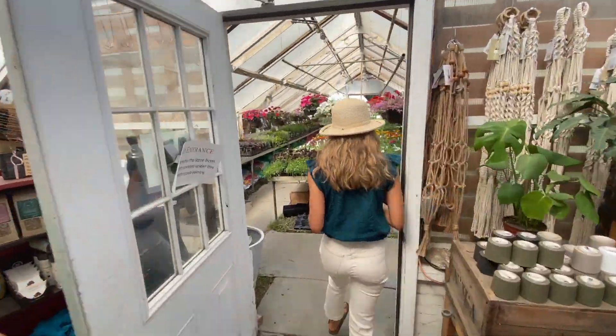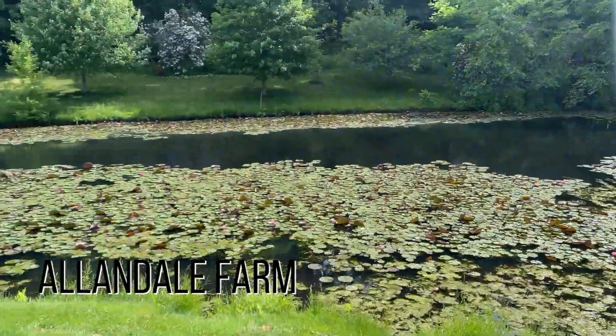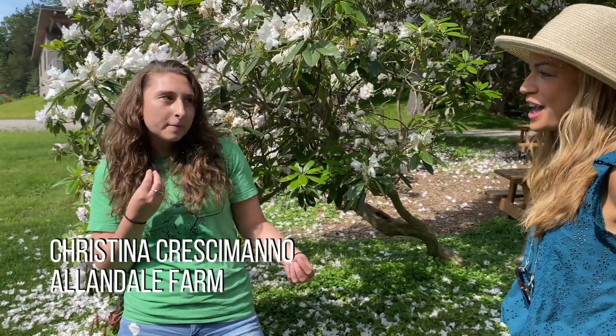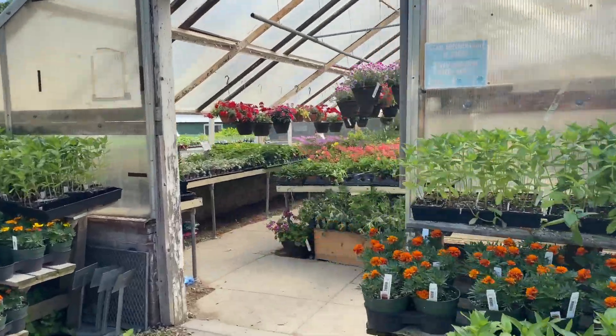Behind door number one, everything you need for a garden of your own. Through door number two — if I got this, would it grow in my apartment? The farm is gorgeous and so close to the city — we are 20 minutes away from Boston, nestled right in there. It's been here consistently for generations, and right now they have 20 acres in cultivation for vegetables. There's always something going on here.